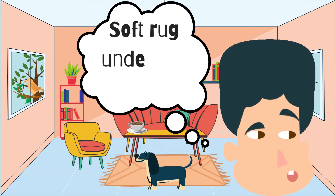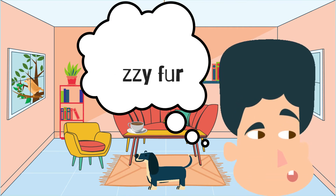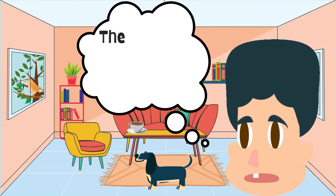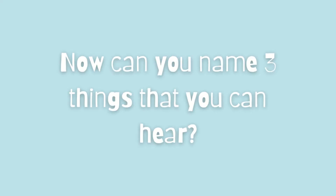A soft rug under my feet, the dog's fuzzy fur, a warm and cozy living room, the dog's tail wagging on my leg. Now can you name three things that you can hear?